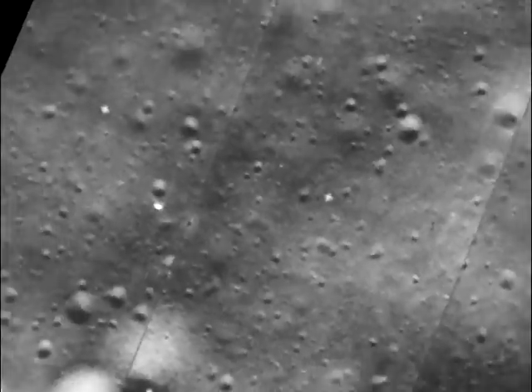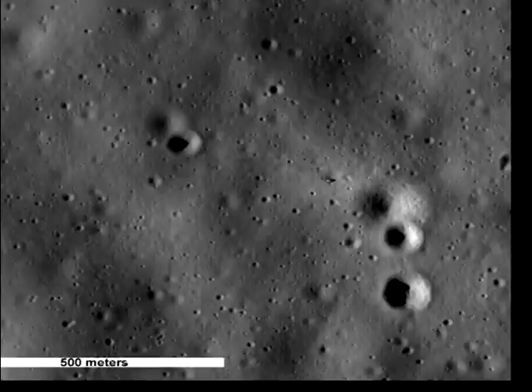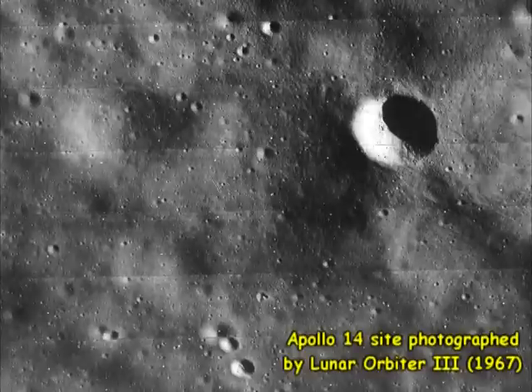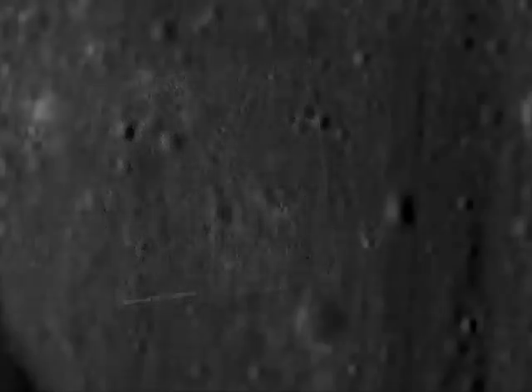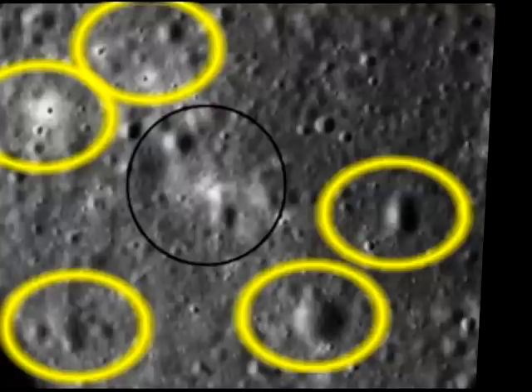It was Ektachrome X, as it was then called, 64 ASA or ISO — or 160, which was then a very fast film — 160 ASA or ISO. There is nothing outlandish about my claims regarding Lunar Orbiter photographs. I don't believe I've used them for anything other than pointing out that Apollo landmarks photographed by post-Apollo craft were already mapped in advance by Lunar Orbiter, and the fact that the halo supposedly caused by Apollo 15's engine plume exists in Lunar Orbiter photos that predate all Apollo landings.